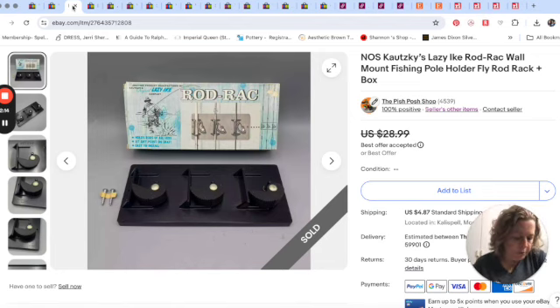This actually sold pretty quickly. It's called a Lazy Ike rod rack wall mount fishing pole holder. It was at a local thrift store on half price day, so I paid a couple of dollars. We took an $18 offer on it. I didn't research it deeply, but Mr. Pish Posh got it listed and it sold within a week or so.